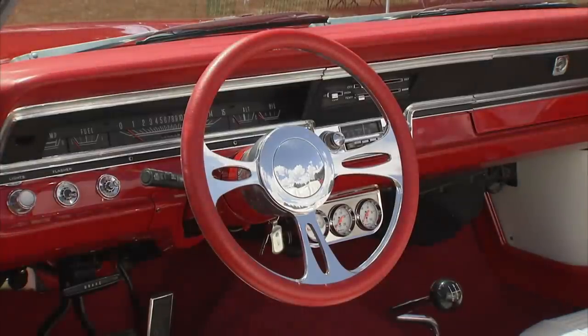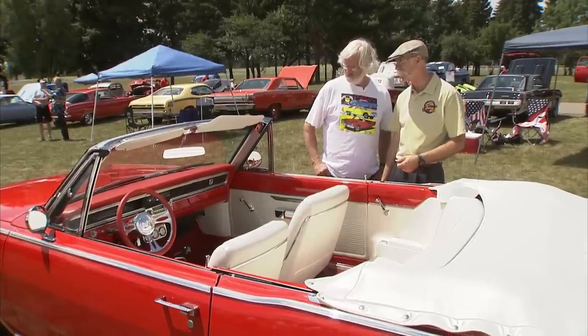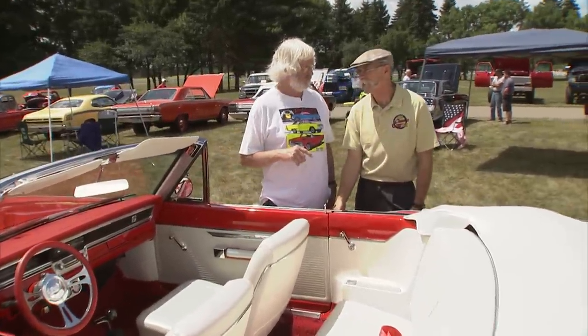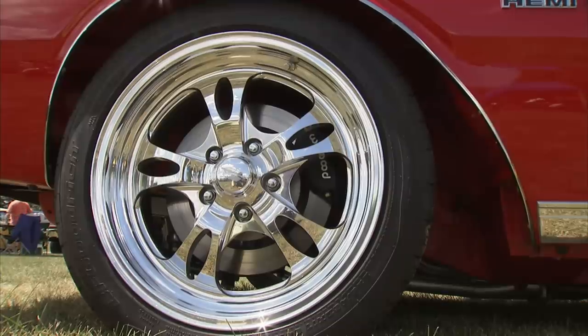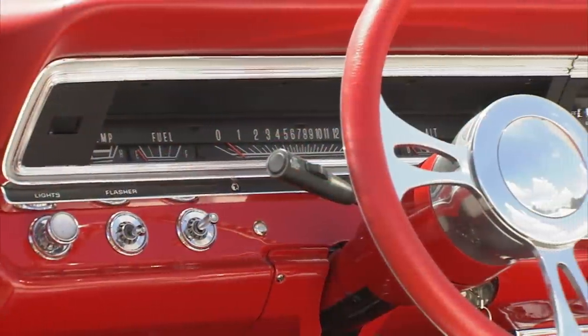You went with an updated steering wheel but kept all your gauges and your dash — all sent out and restored. The steering wheel actually matches the wheels, and I had an air cleaner cut to match it too.